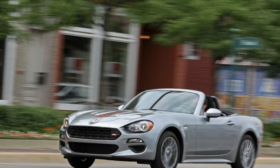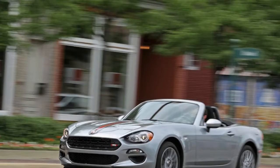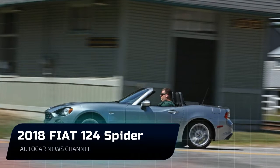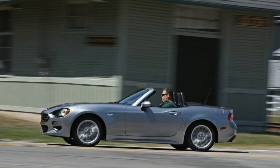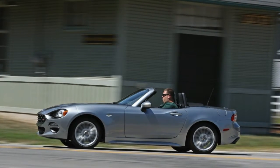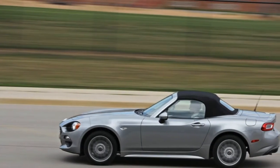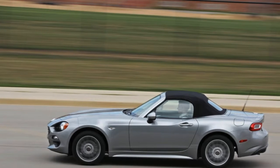Last year's luxury collection package is gone, and in its place are two new packages: the Visibility Group, which includes adaptive LED headlamps with automatic leveling, LED daytime running lights, and headlamp washers; and the Navigation and Sound Group, which includes a 9-speaker Bose audio system, in-dash navigation, and SiriusXM satellite radio.